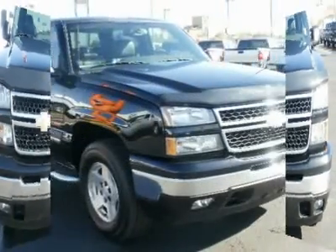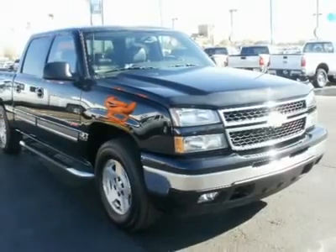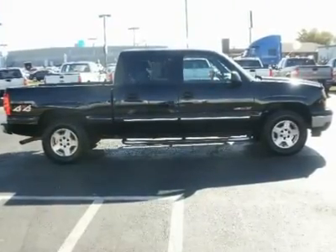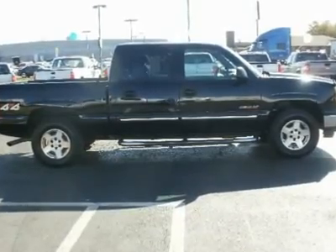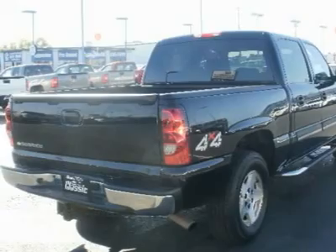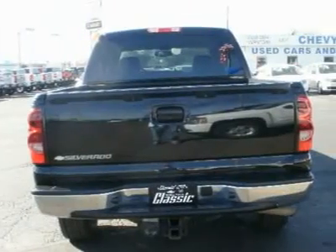Our crew cab offers roomy rear seats and additional interior cargo space. The back seats are very comfortable, similar to the rear seats in a Suburban or Tahoe. The rear seats can be flipped down, like those in a Suburban, to provide a big, secure cargo area.